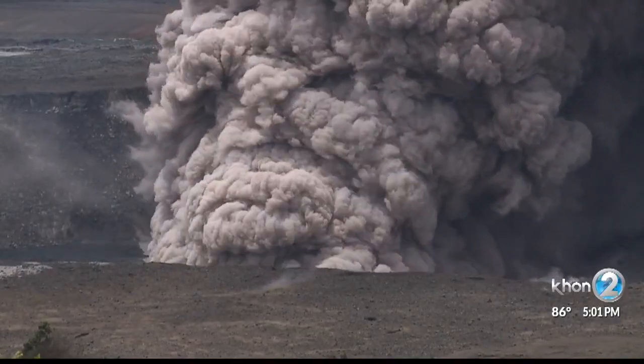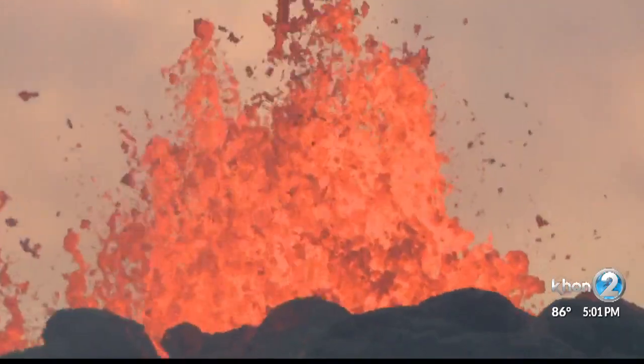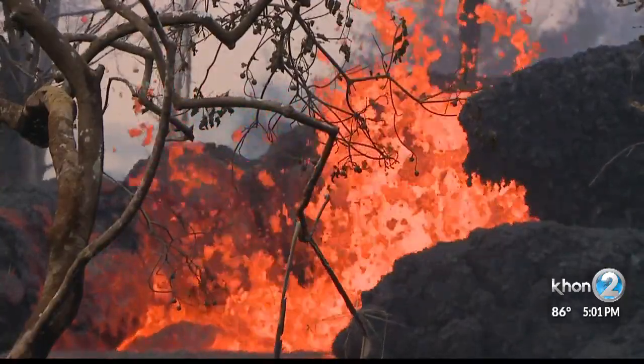Volcanologist and UH Professor Mike Garcia says with each explosion, the crater expands, getting deeper and deeper as these explosions continue to happen. You would have thought that the magma would have drained out and gone down to the East Rift Zone, the Leilani Estates — that happened in the early days of May. But since that time, the explosions and the subsidence have continued. Does that mean that an even deeper reservoir is continuing to drain?